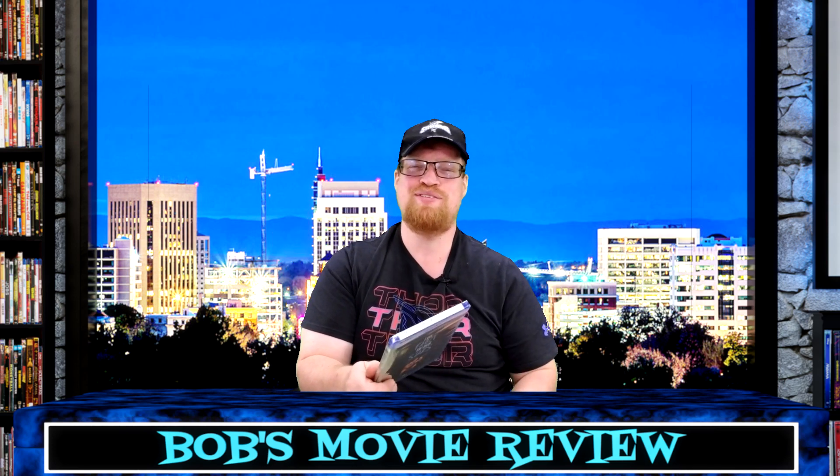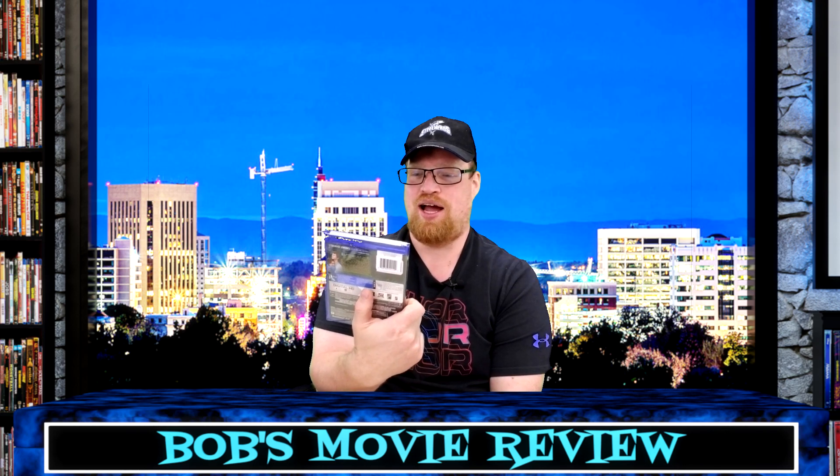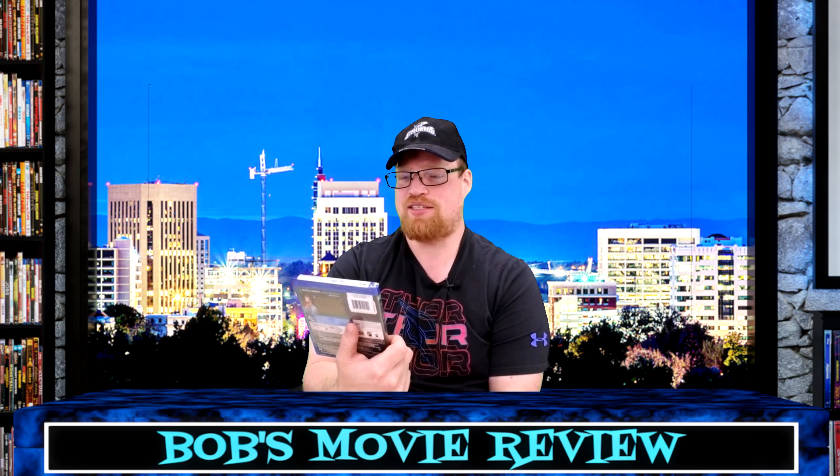The Fault in Our Stars — I don't have this one for sure. I remember buying this for my mom though. It's the Little Infinity Extended Edition on Blu-ray, DVD, and Digital HD, includes extended and theatrical editions. Rated PG-13, 126-minute runtime — though that's probably the theatrical version.